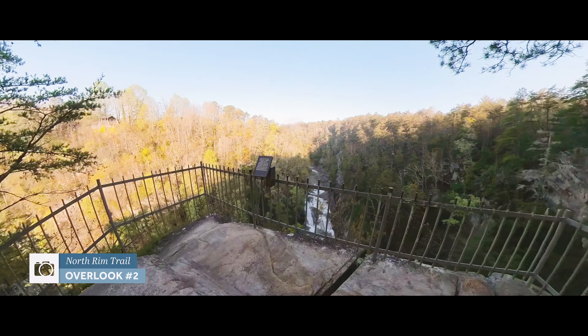We finished the Hurricane Falls Trail — it was pretty tough, but I do think you were right, Becca: this had fewer stairs than Amicalola Falls. We only took about two or three breaks, so it wasn't too bad. Now we're on the easy part — we're going to do the south and north rim overlook trails, which should be significantly easier. Let's go take a look at the overlooks!